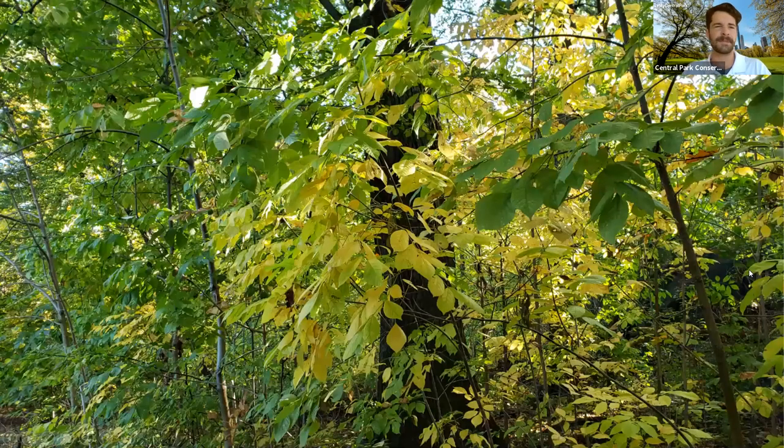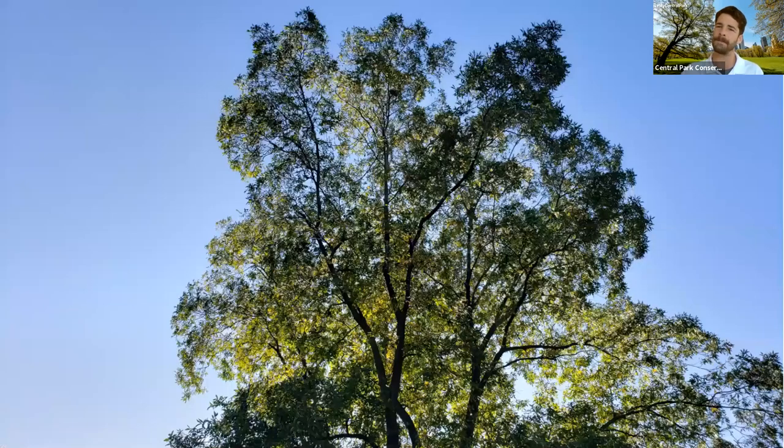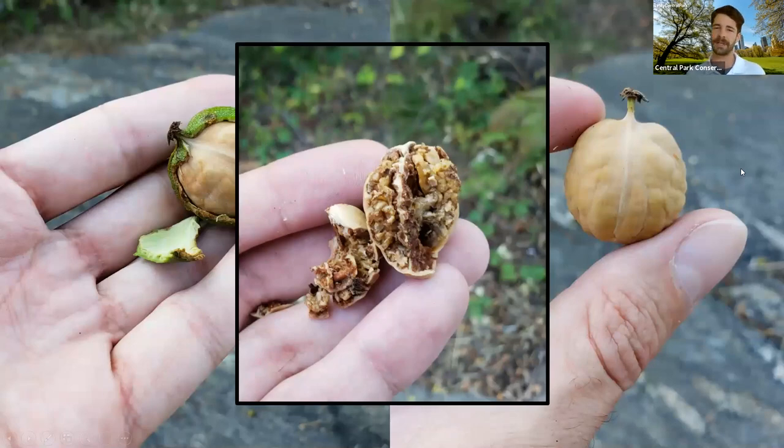Walking around, there was a lot of nice foliage around the blockhouse, but something was falling that wasn't leaves — it was nuts. Shells were falling all around and looking up I saw they were coming from a bitternut hickory tree, dropping hickory nuts that squirrels were opening and eating or stashing. Hickory nuts and many other nuts and fruits throughout Central Park are being stored by squirrels and other rodents building up food collections for the winter months ahead.